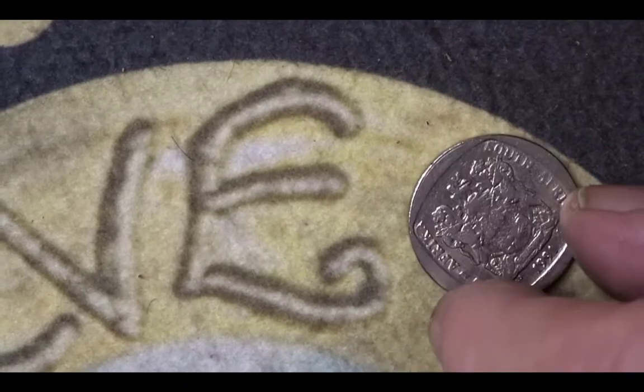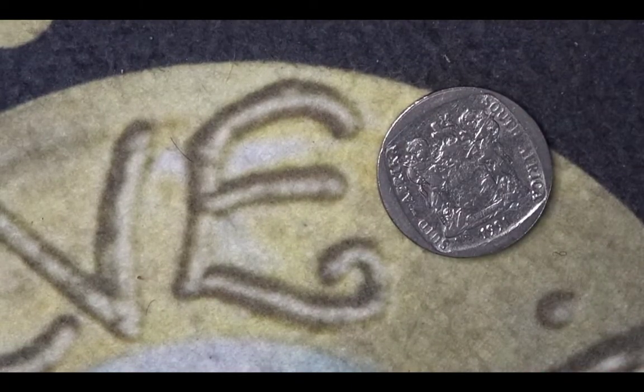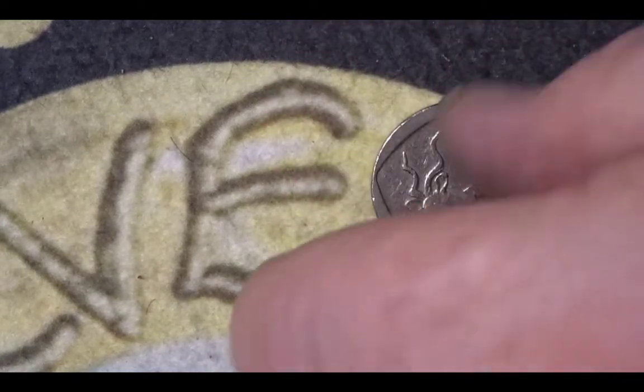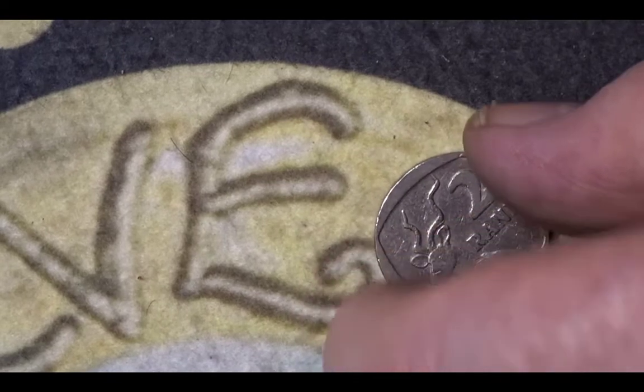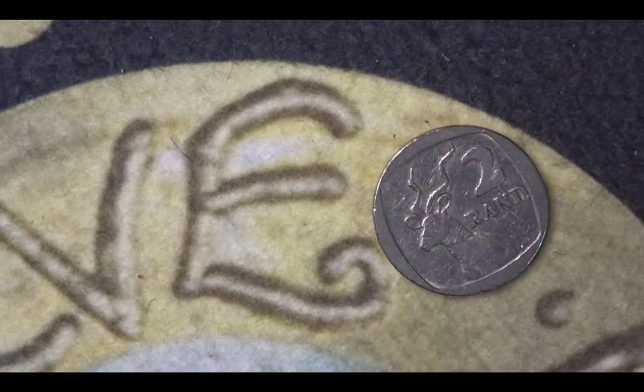This particular coin is from South Africa. It seems to be squared within the circular format. It shows the coat of arms of South Africa and the year 1991. It is two rand, and the mintage for that coin for that year was 39,243,000. The reverse shows an antelope, which is the greater Kudu.